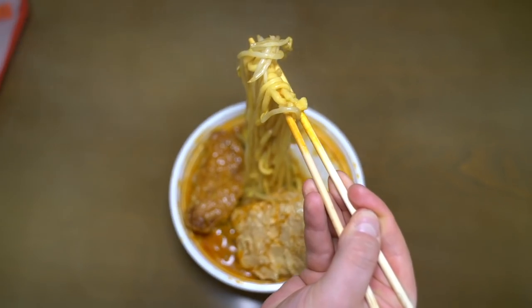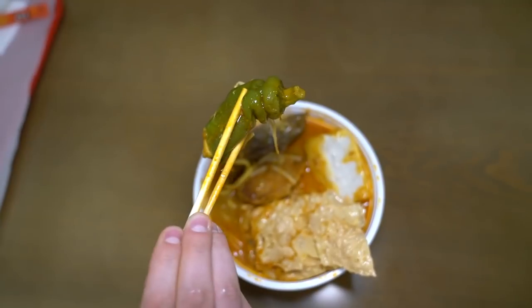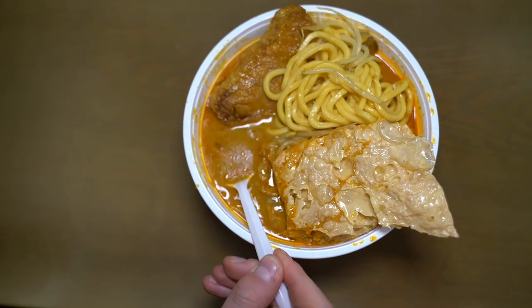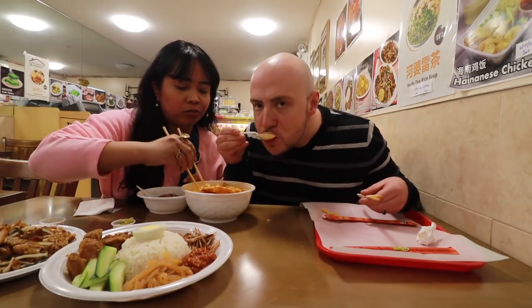In the curry mee yong taufu you have eggplant with fish paste, thick yellow egg noodles, green pepper with fish paste, tofu, and fish cake — a lot going on in this bowl. The broth itself is very orange and rich, with lots of lemongrass flavor and curry leaves. It's some of the richest curry broth we've ever tasted at a Malaysian restaurant here in New York City. We really taste the lemongrass and the curry leaves, and the broth has a nice spicy kick. This broth alone is amazing, and then you add in all the other ingredients.